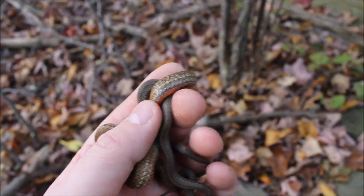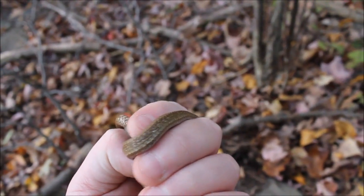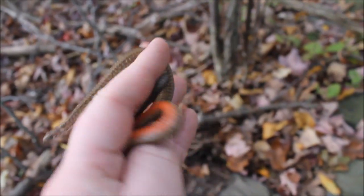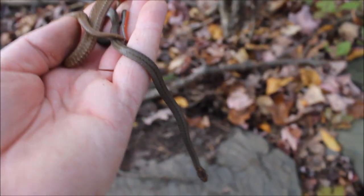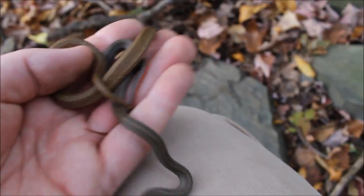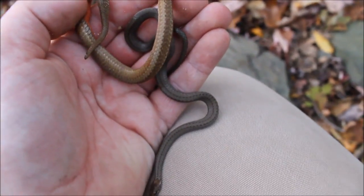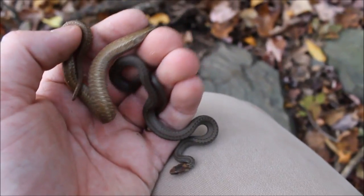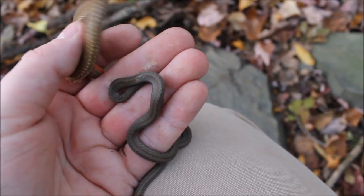Beautiful brown phase red belly right here — look at that. It's got some white spotting down the sides, and there's the gray phase. They're sitting there together. Same species, look at that red belly, but just different color variations.